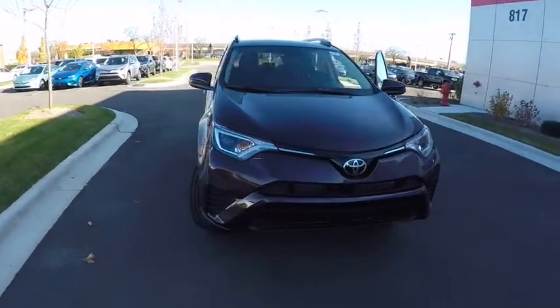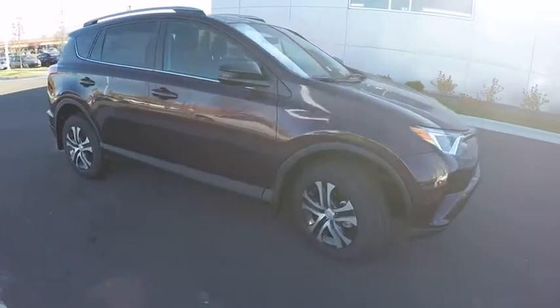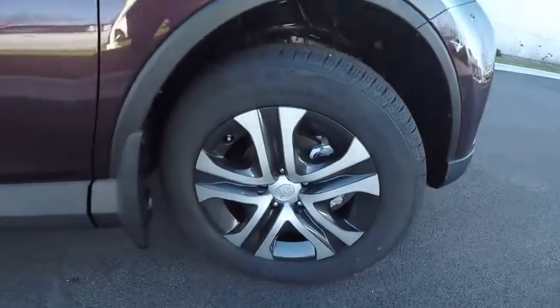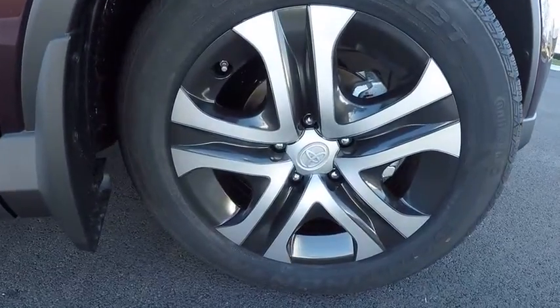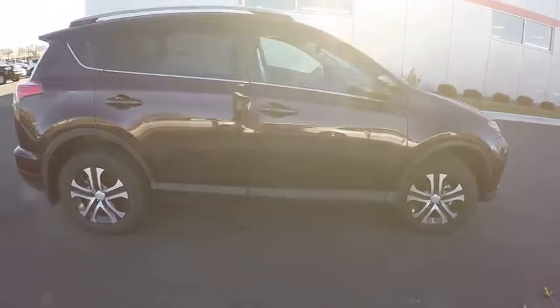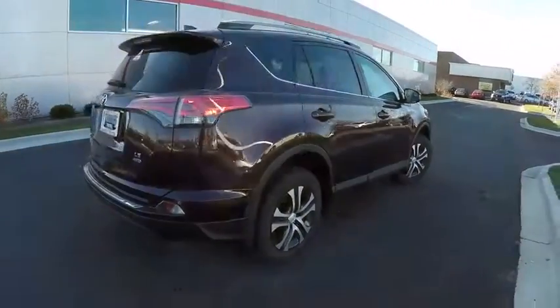2017 RAV4. The RAV4 is one of the most fuel-efficient SUVs in its class. Versatile and efficient, RAV4 mixes the comfort and drivability of a sedan with the benefits of an SUV. This highly evolved, well-packaged crossover SUV lets you have it all and is priced below $30,000.